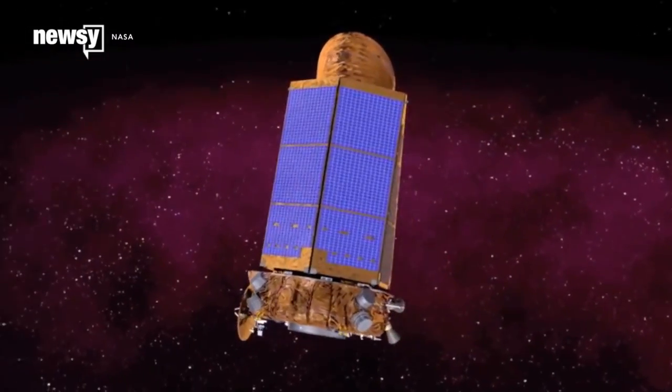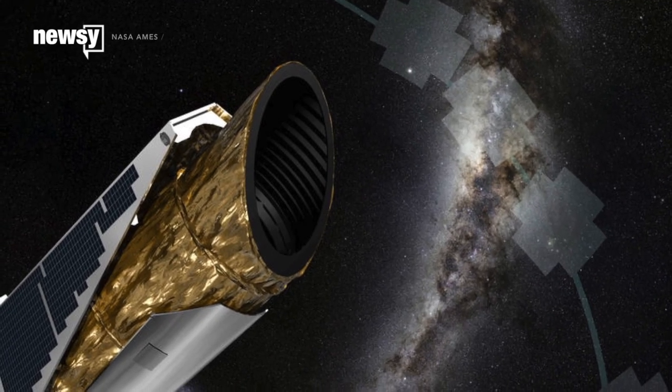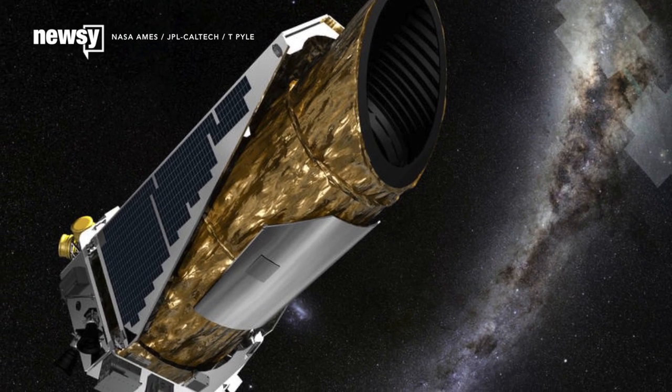NASA is scrambling to save a 600 million dollar spacecraft that's gone into emergency mode. Experiencing what one researcher called a spacecraft emergency, the Kepler Space Telescope is now rapidly burning through fuel and NASA is running out of time to save it.